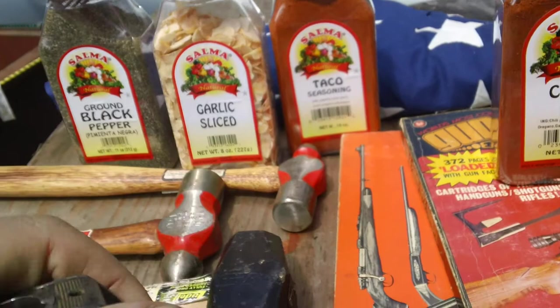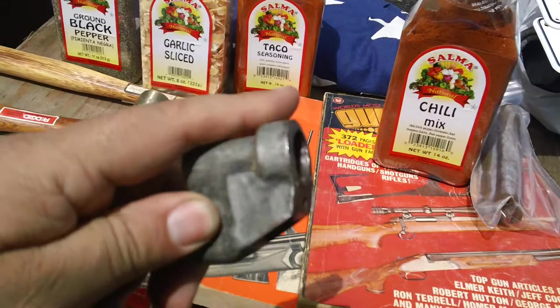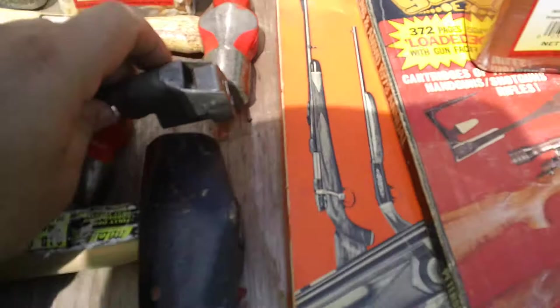Got this oddball bayonet. It's British, obviously. It's for the Number Four Mark I rifle. If you look at it closely, that is a very crude pressed metal type of mount on there. I've got to research that one a little bit, see what the story is behind it. It was cheap, so I picked it up and figured, what the hell.